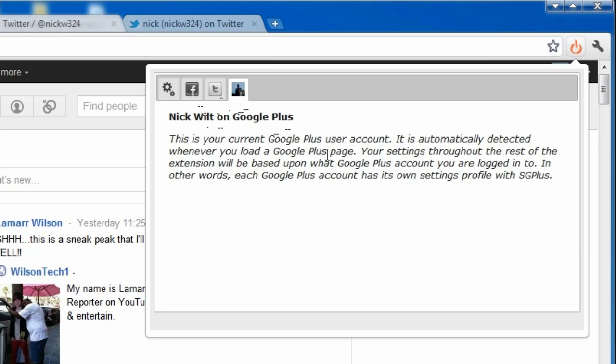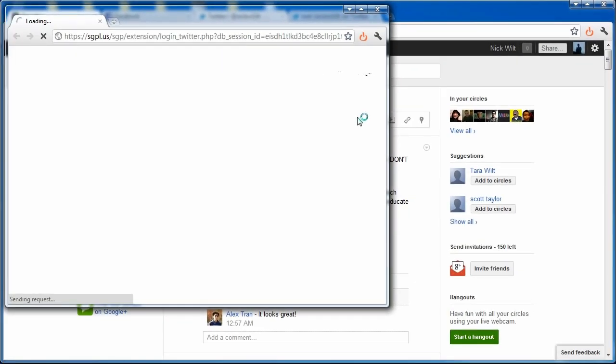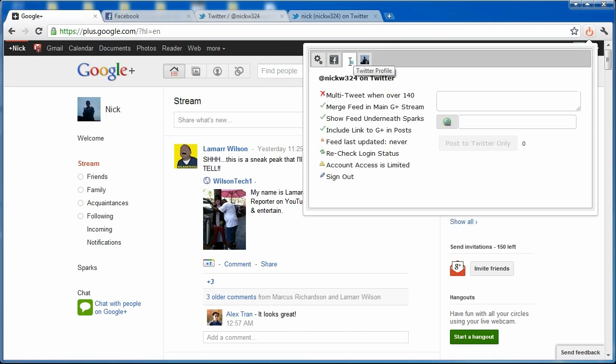I'm going to sign in with Twitter. It brings up a small window asking if I give permission for the app to access Twitter. Once I authorize, it shows a validated login screen. It was cut off in the recording, but you'll get the point. Now if we click up here and go to Twitter, it shows my account connected.